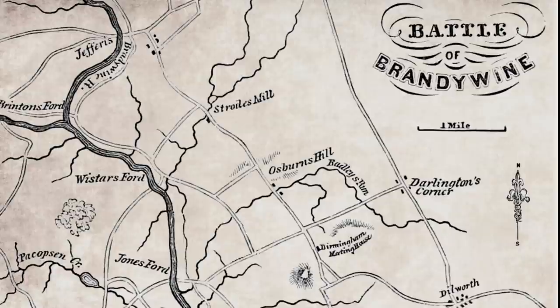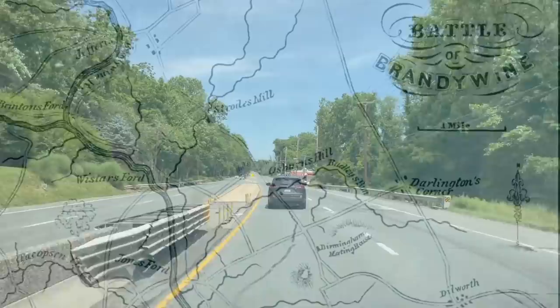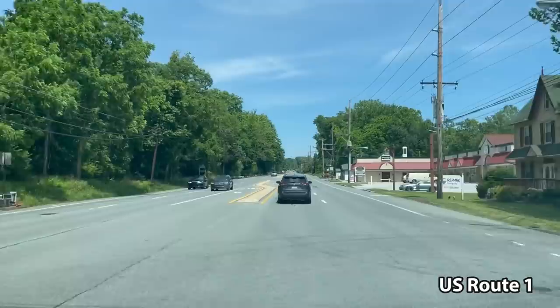Most of the historical battlefield is now covered by suburban sprawl and residential development. To see what's left of this battlefield, you're going to need to hop in your car. While you and I take the 15-minute drive to Kennett Square, this is the perfect time to explain how the American and British armies arrived here and why this battle was fought, because the highway we're driving on explains a lot of that.